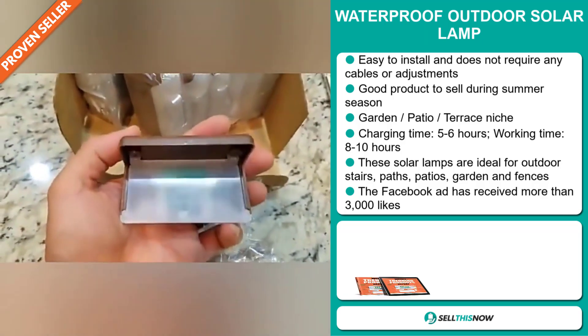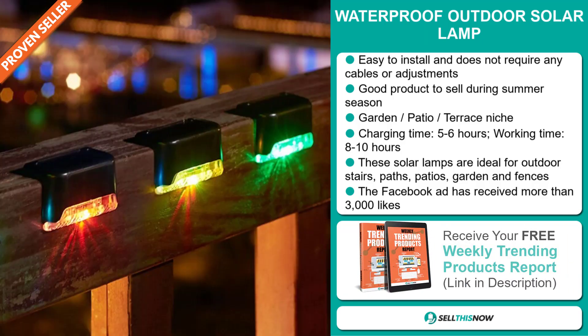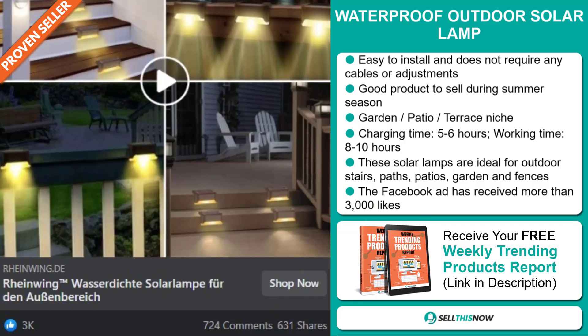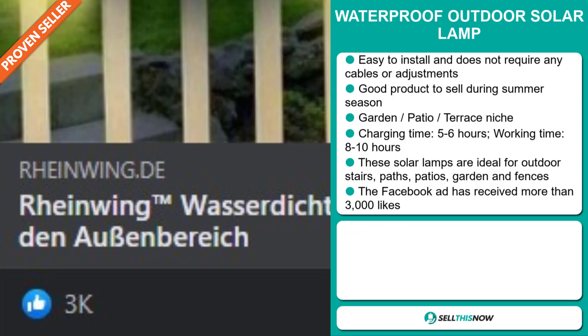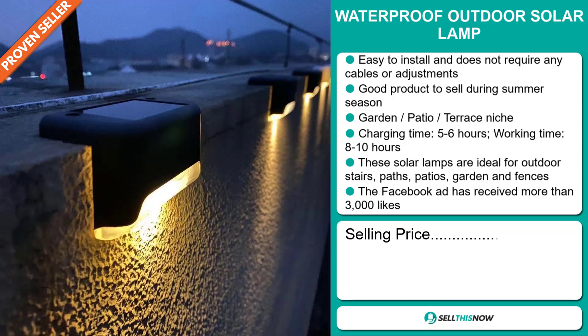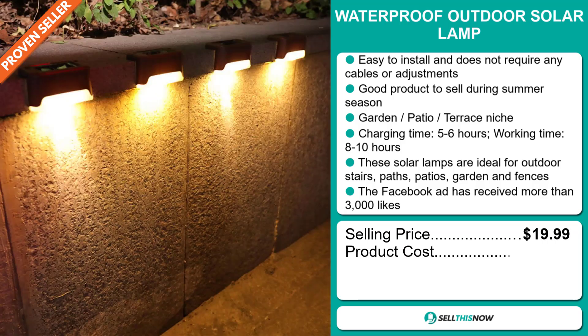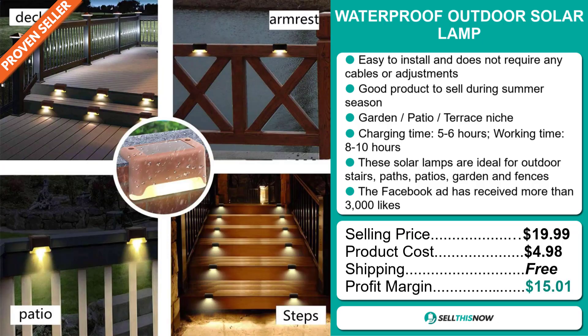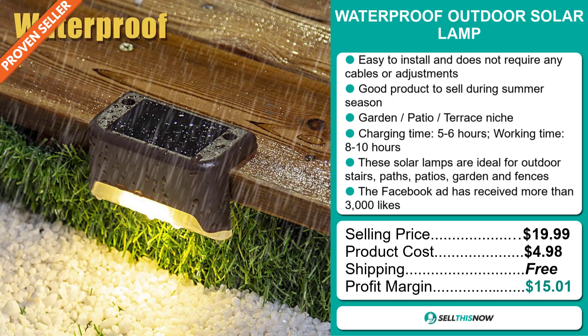These solar lamps are ideal for outdoor stairs, paths, patios, garden, and fences. The Facebook ad has received more than 3,000 likes. The selling price for the Waterproof Outdoor Solar Lamp is just under $20, whereas the product cost is only $4.98. Shipping is completely free, so you're looking at a good profit margin of just over $15. Sell this now.